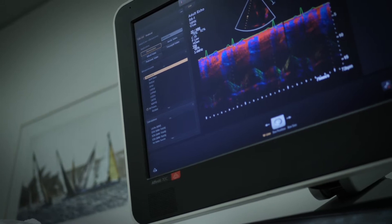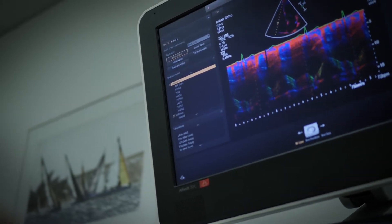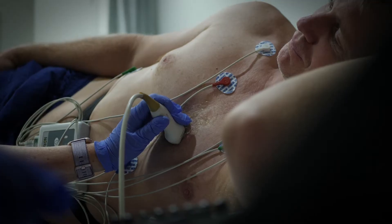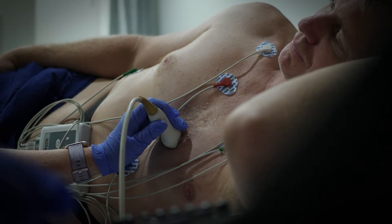A transthoracic echocardiogram is an ultrasound of the heart. It's also called an echo, cardiac echo, 2D echo, or cardiac ultrasound. We use this test to assess your heart valves, heart muscle, and blood flow in and out of the heart.